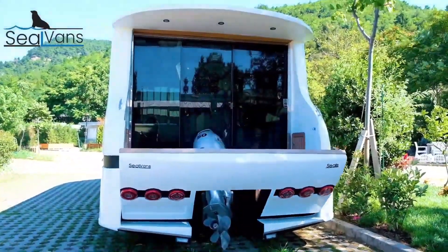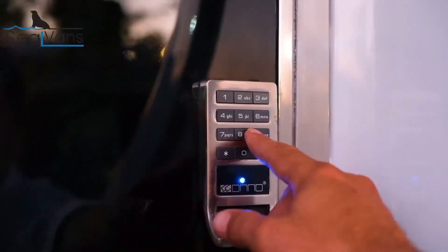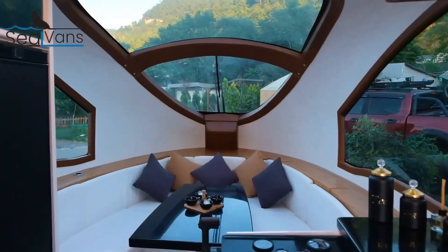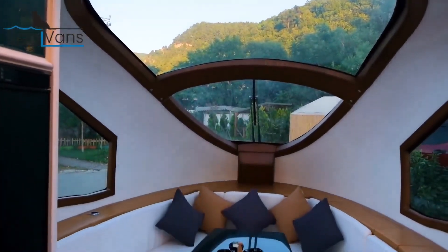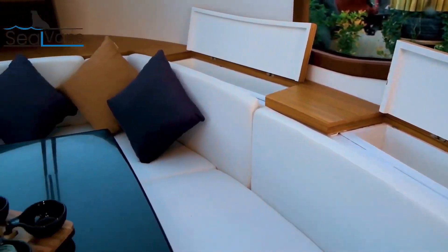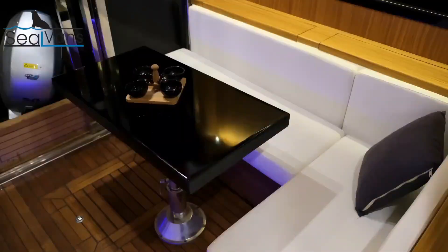While the base price for the 4.2-meter model is €28,000, the 7.50M version, with its additional features and larger size, comes at a higher price point. These amphibious vehicles highlight SEAL VAN's commitment to redefining conventional transportation boundaries.